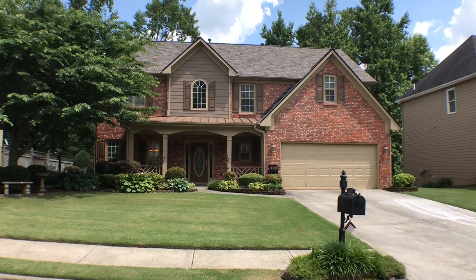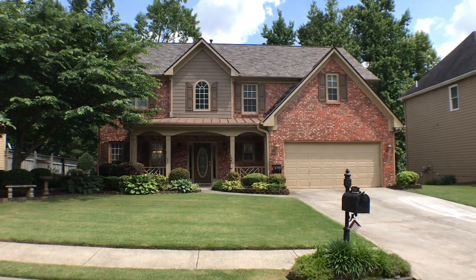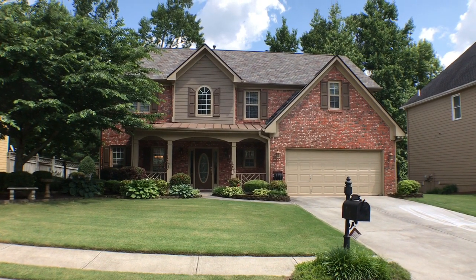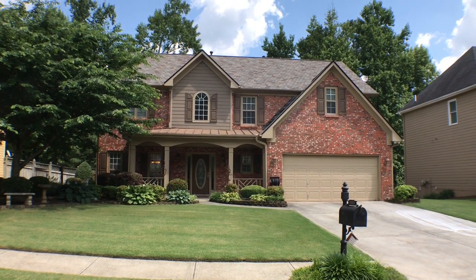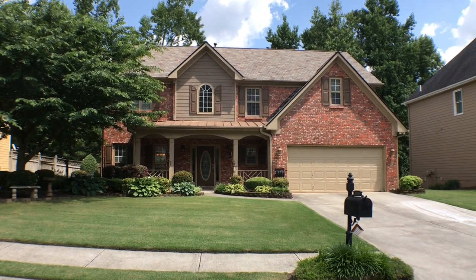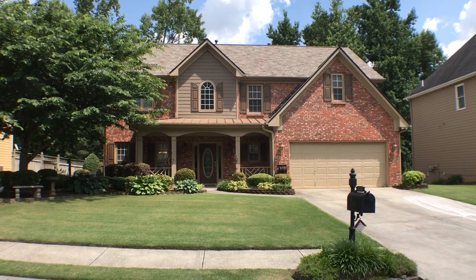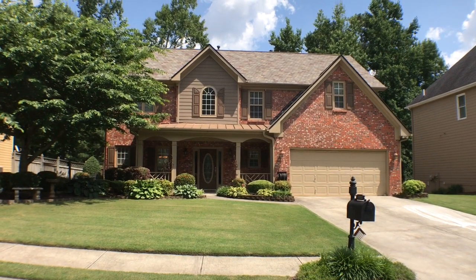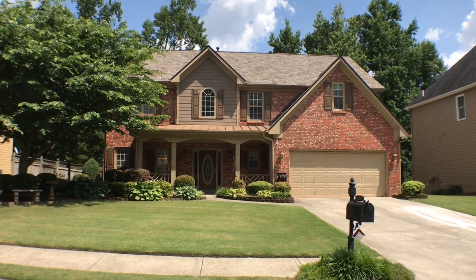You are looking at 1525 Wood Point Way in Lawrenceville, Georgia. This is a four-bedroom, two-and-a-half bath home with a two-car garage in a subdivision with swim tennis. The home has just been renovated with new paint, new carpet, new stainless steel appliances, and granite countertops.